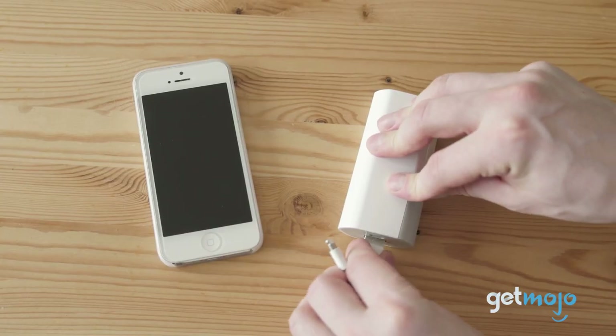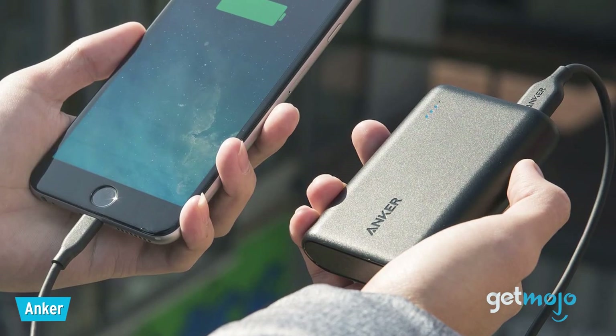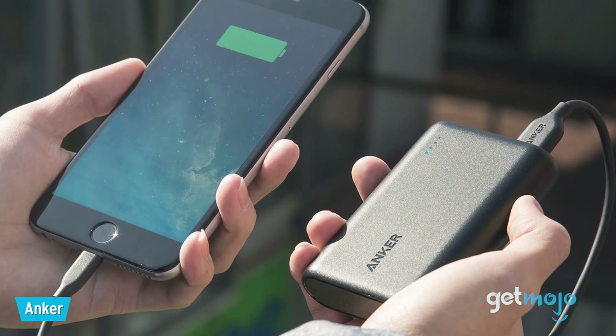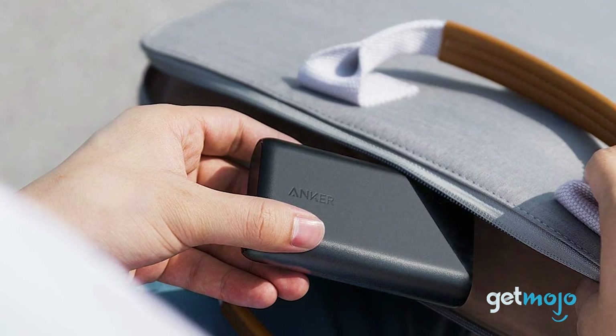Power banks can be charged in-car or at least at rest points on your journey, and can be literal lifesavers if your phone, tablet, or other devices go flat. And it pays to have a few power banks around too — the more, the merrier.